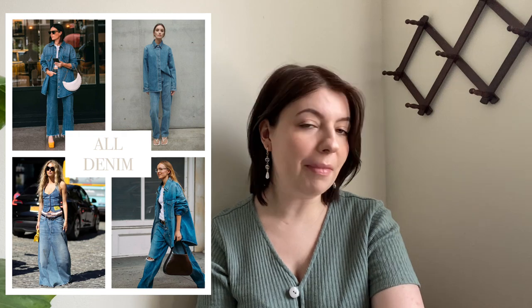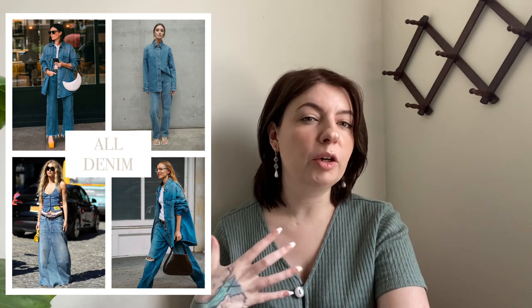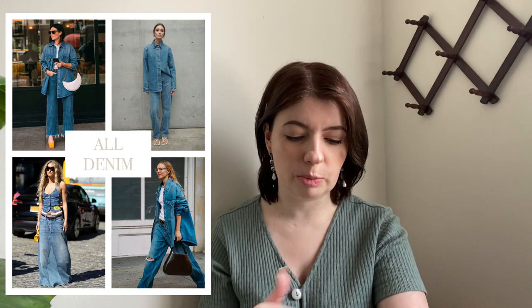Moving on to our next trend which is all denim — the Canadian tuxedo, baby. I love this. I'm a 90s kid so it's giving very Chessie from Parent Trap. Definitely keep an eye out for lighter weight denim shirts like the button-up ones, because those are really good transitional pieces when we're moving from winter to spring.